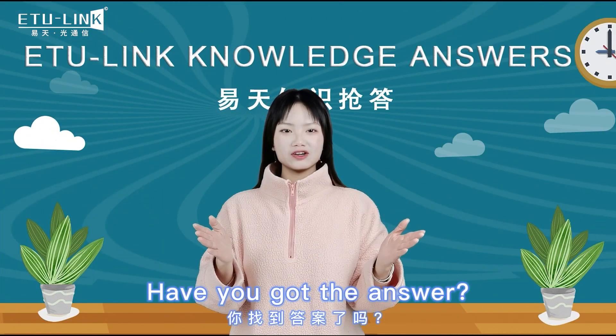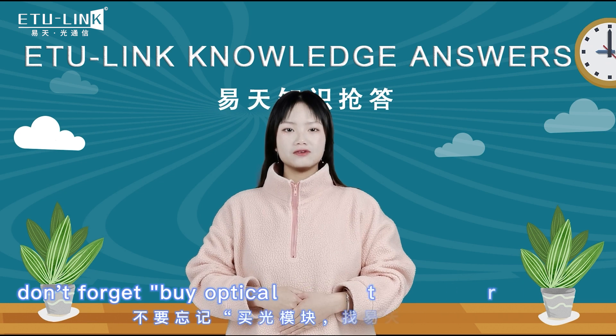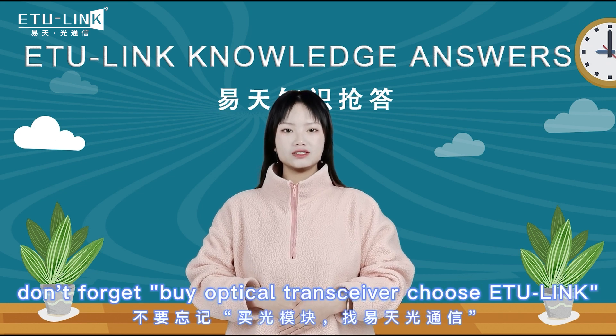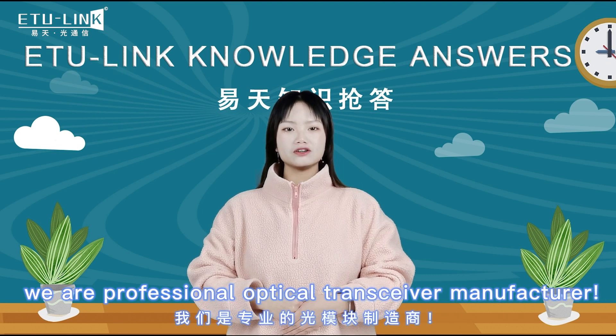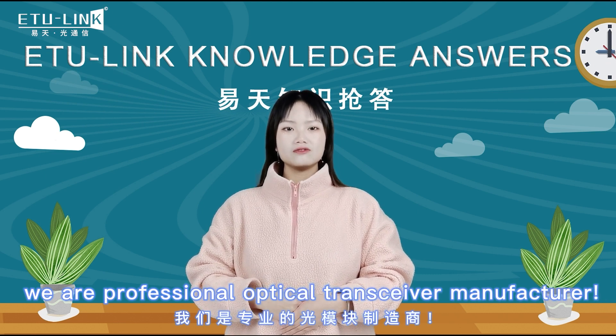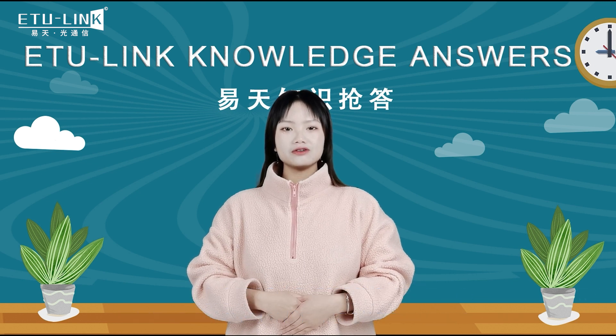Have you got the answer? At the end of the video, don't forget: buy optical transceiver from ETU-Link. We are a professional optical transceiver manufacturer. For more information, welcome to our website. Thank you for watching.